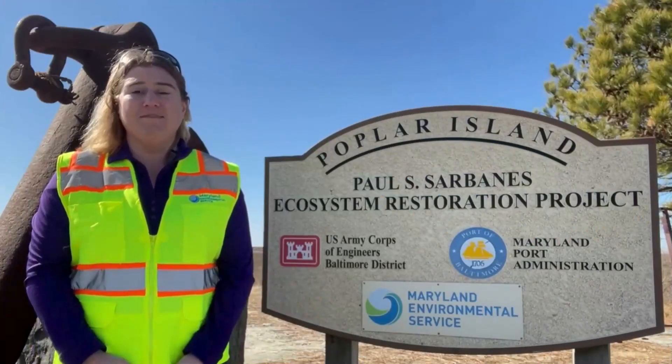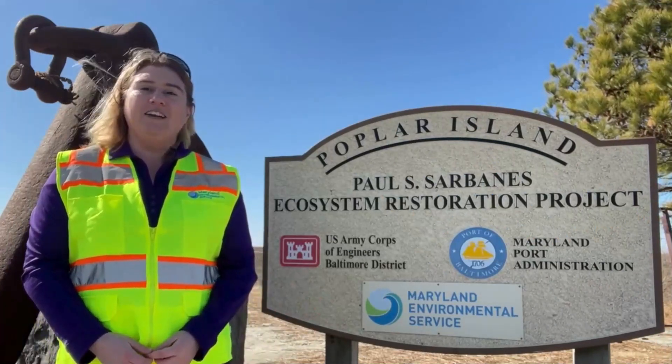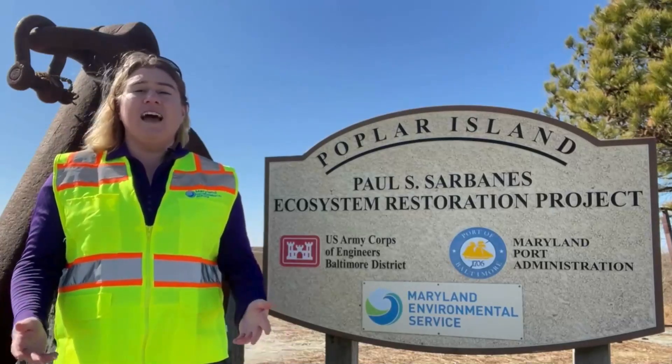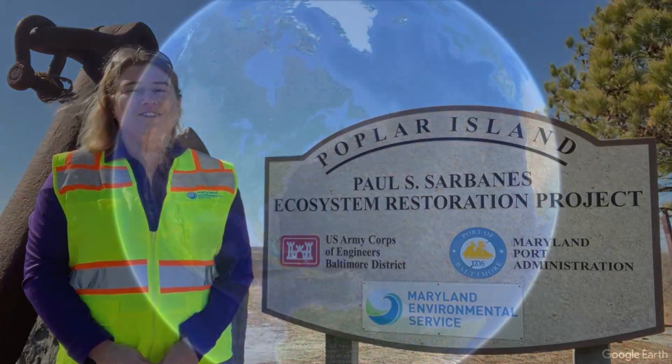Hello everyone, my name is Christina Motley and I am a Senior Environmental Specialist at the Paul S. Sarbanes Ecosystem Restoration Project at Poplar Island, which will be discussed at the lecture, Poplar Island: An International Model of Beneficial Use.